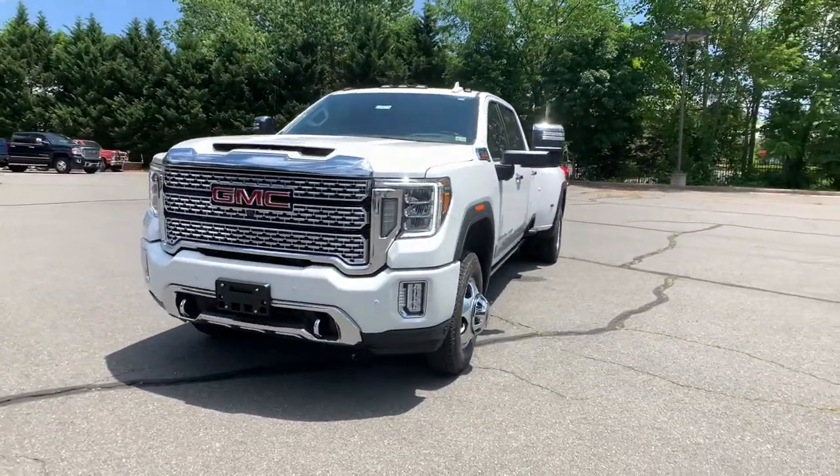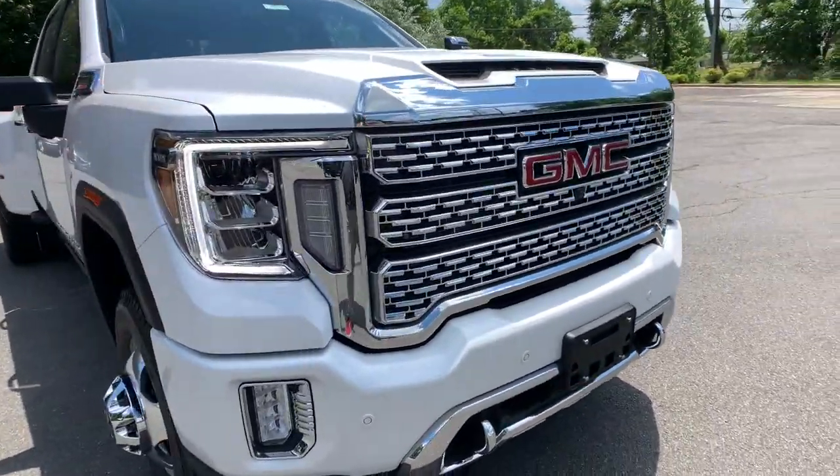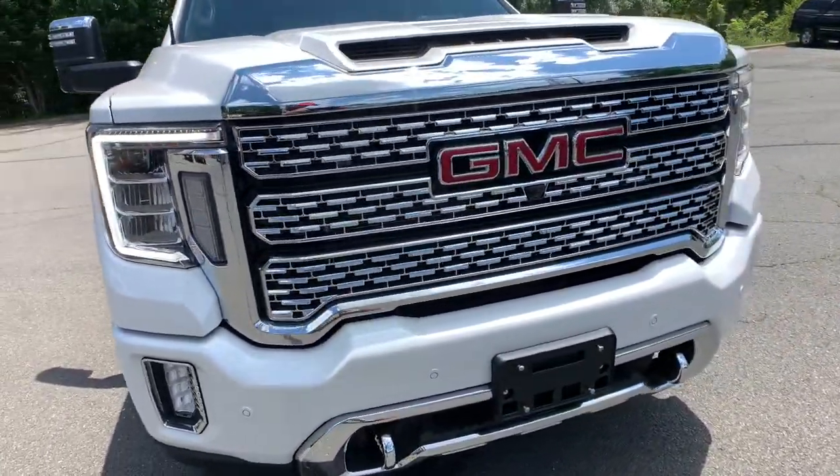This vehicle offers the ride you want and the value you need. See for yourself when you take it out for a test drive. Our professional staff looks forward to giving you excellent service.